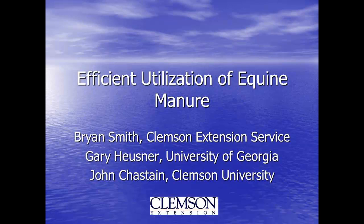Our next presentation: efficient utilization of equine manure by Brian Smith of Clemson Extension Service. Good morning, glad to be here today. Thank you for having us. The way this whole project came about — this presentation came about — is we decided to have some equine management days in South Carolina.